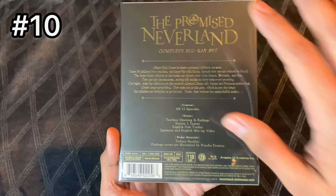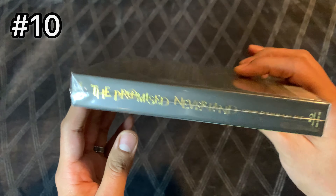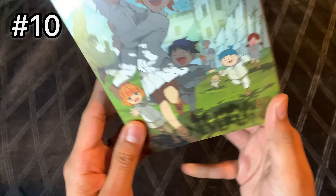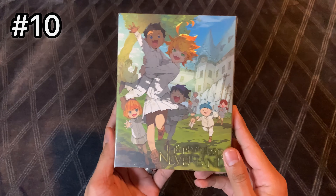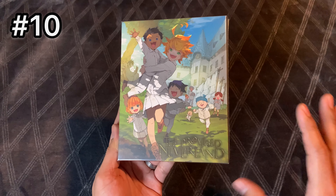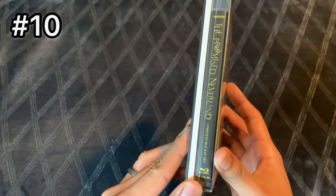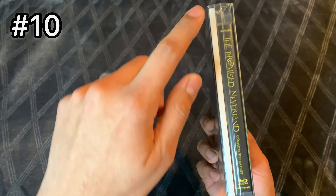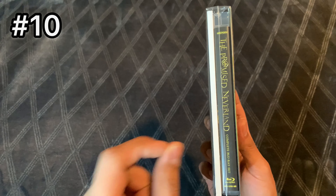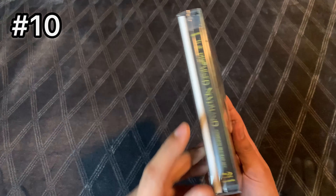The first one is an Aniplex title — The Promised Neverland. This is an amazing set. I really love the image they chose on the front with Emma and some of the kids following her. The gold text looks amazing, and I like how the gold text also looks on the back. However, this is actually the main reason it's at number 10 — they decided to embed all the Blu-ray information into the box itself. I would have preferred a J-card or some other artwork back there. Here's the spine, which looks good with the golden text on the black background.